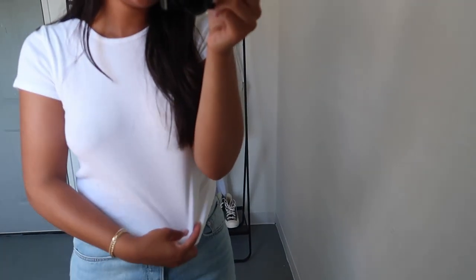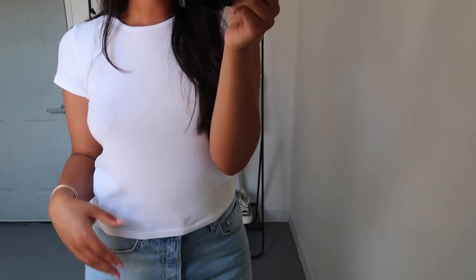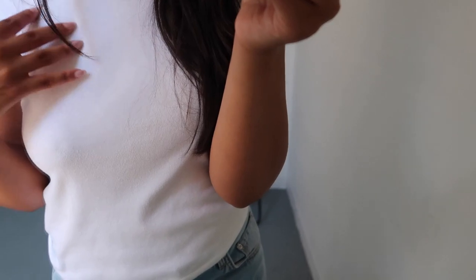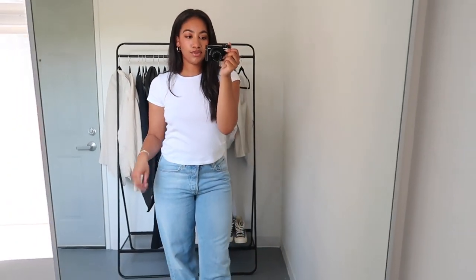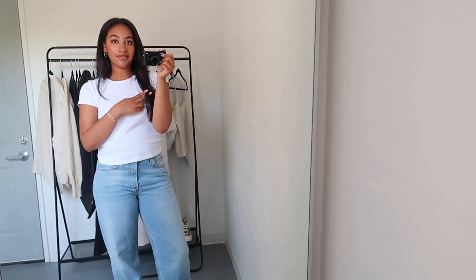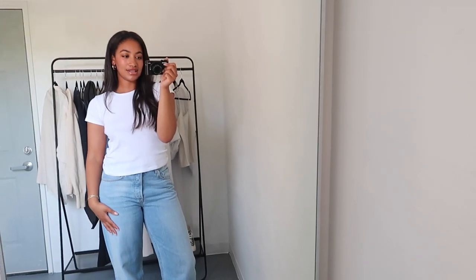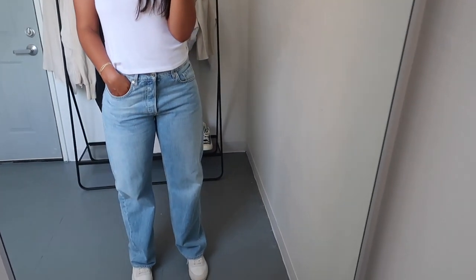Before we get into the outfits, I just wanted to show you the jeans and white tee I'll be wearing for all of them. This white tee is from Brandy Melville — I believe it's called their Hallie or Hailey tee. It's really cute, 100% cotton, slightly ribbed. I love it because it's really thick — it's a white tee but you don't have to wear anything underneath. And it's only about 20 bucks, you really can't beat that.